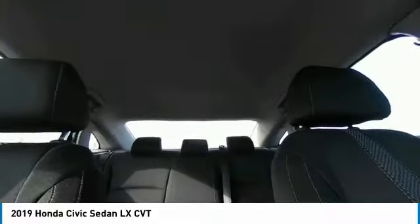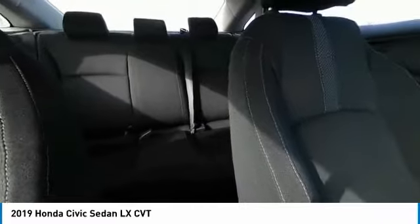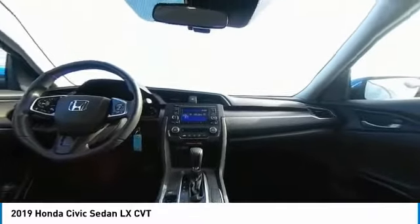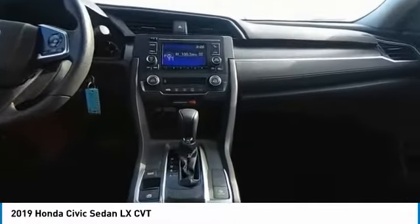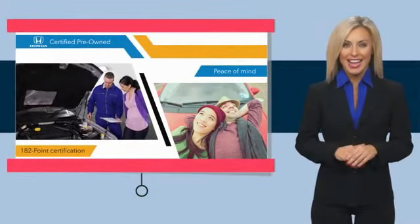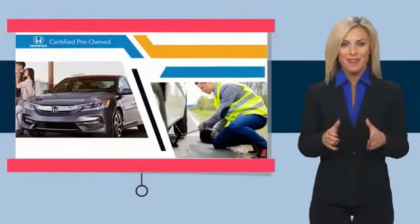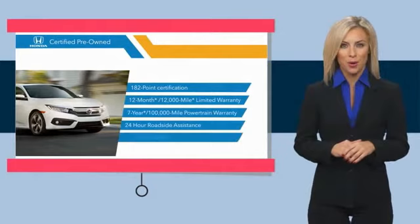Wouldn't you look great in this vehicle? Stop in today and see for yourself. We'll see you next time. Stop by your local Honda dealer today to see why the Honda Certified program is worth looking into.